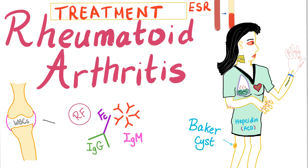My dear students from all over the planet, welcome to Medicosis Perfectionals. Our playlist is Rheumatology. Today we'll talk about rheumatoid arthritis — the treatment.